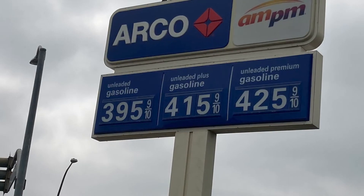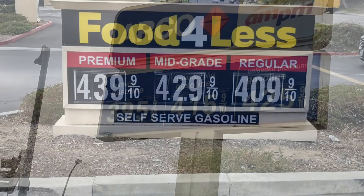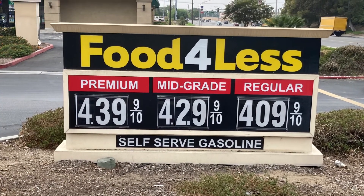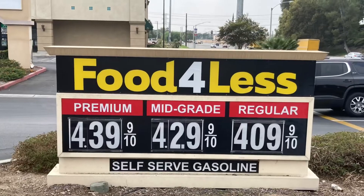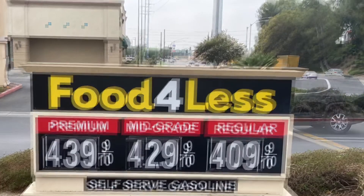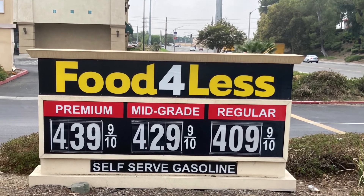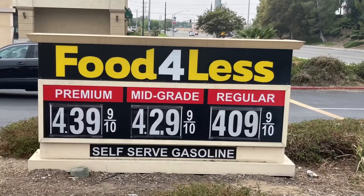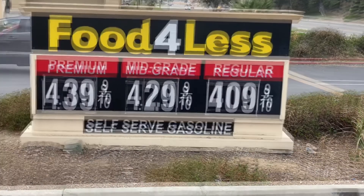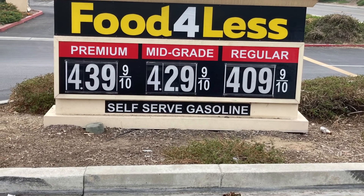I have no doubt in my mind that we are going to be getting much higher. Here is Food for Less — their highest premium is $4.39 and their regular is $4.19, and that's with cash. Food for Less usually is the same price as Arco, but right now they're about 10 cents more. It's just hard for me to believe what it's going to be like. Get prepared for a lot of chaos on the gas.